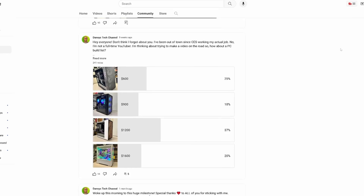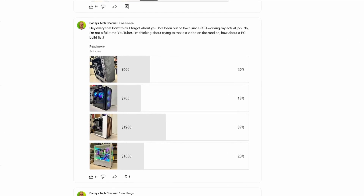Hey, it's me, Danny. Sorry I've been gone for so long. Sometimes life happens, but I'm back and I'm ready to hit the ground running. A few weeks ago, I asked all of you to pick a price category for a PC build list. The winning number was $1,200.